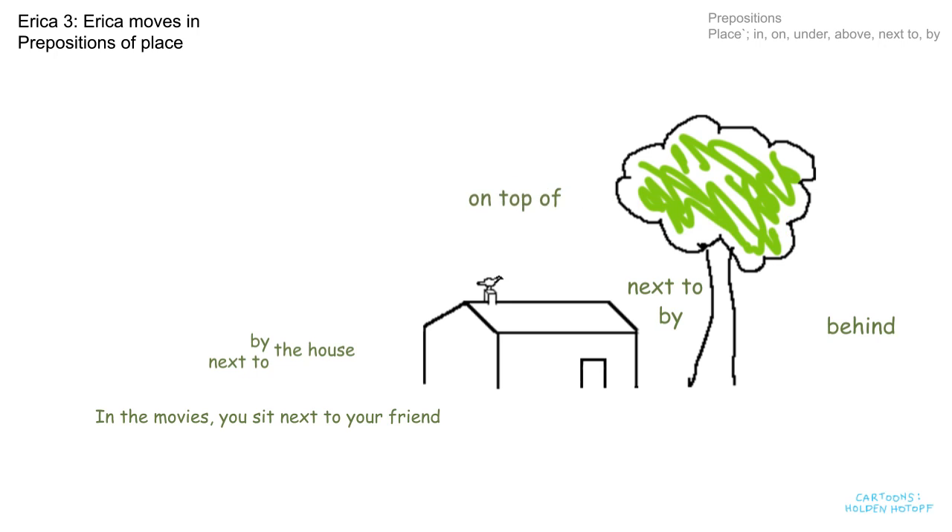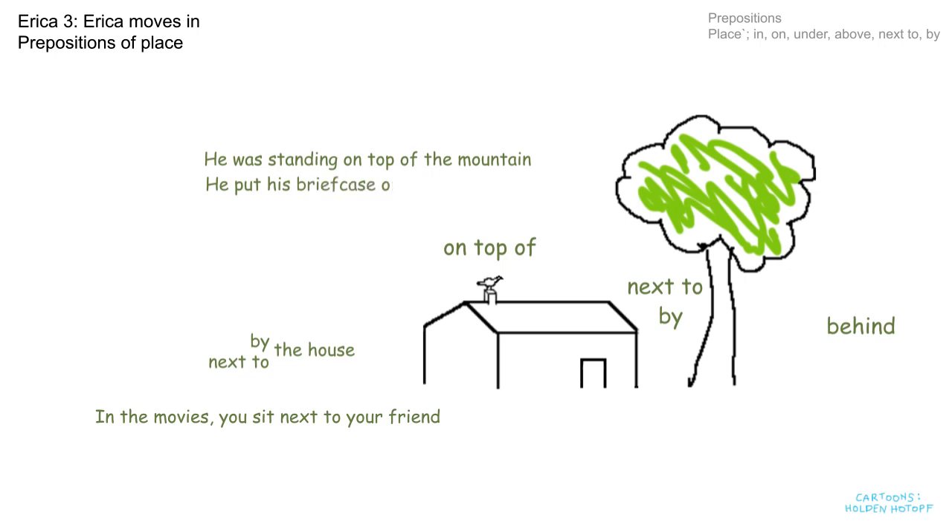The bird is on top of the house. You could say he was standing on top of the mountain, or he put his briefcase on top of the car. In all these sentences we're emphasising the top — not just "on", but "on top". And now for "behind" — the boy is behind the tree. Look, there he is. And we had "behind the door" in the story.